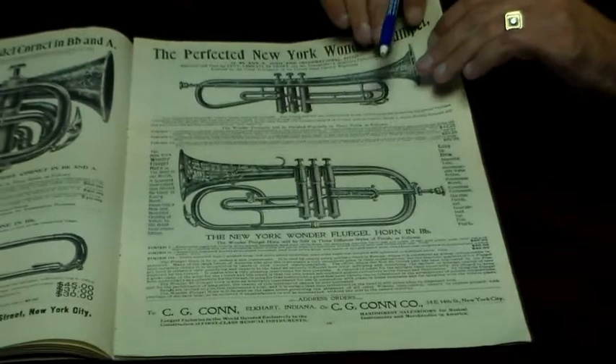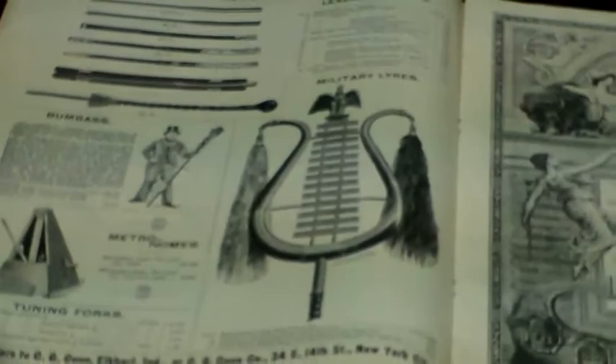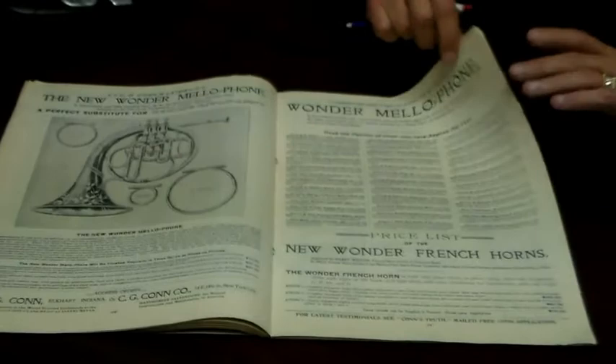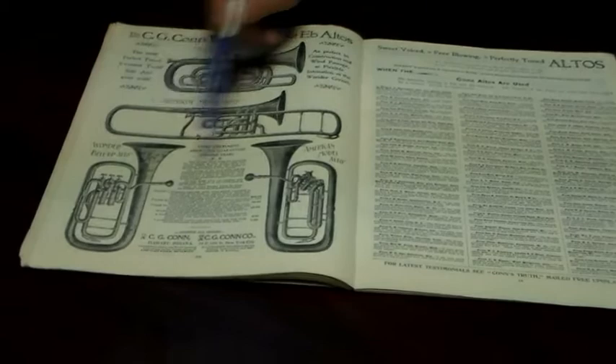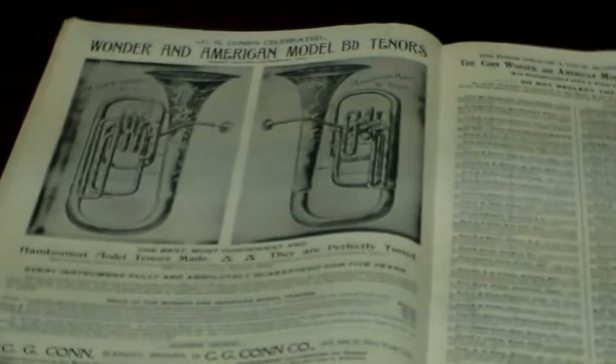Here are some of the accessories Kahn made: conductor's batons and glockenspiel. Another certificate shows he won at an exposition. There's a melophone in four keys. This is the solo alto — basically an alto horn pointing forward. Here's an alto valve trombone and the alto horns. The American B-flat tenors are what the British call baritone horns.